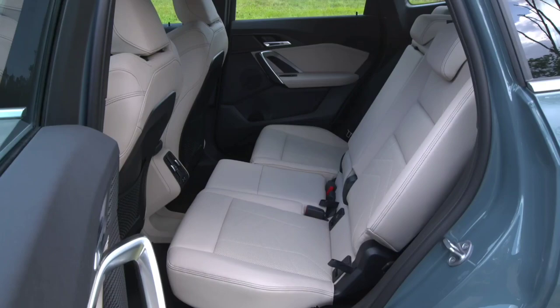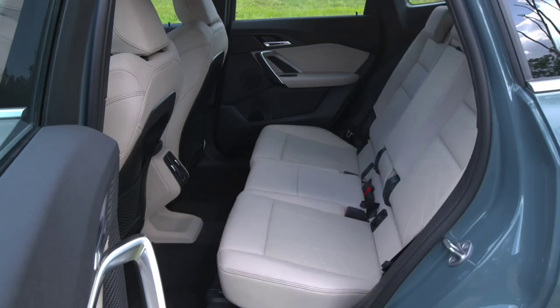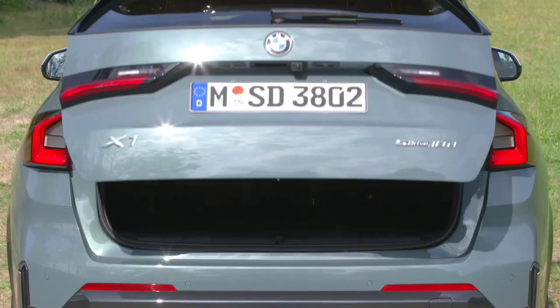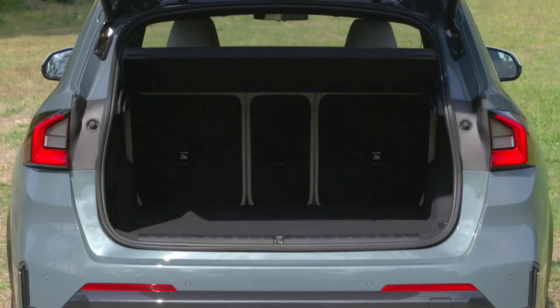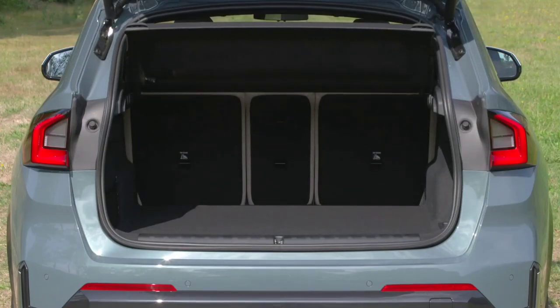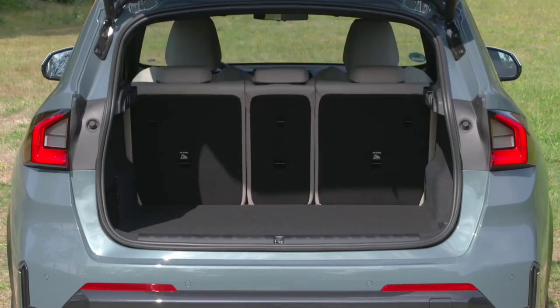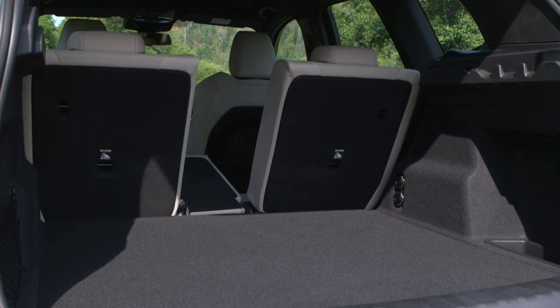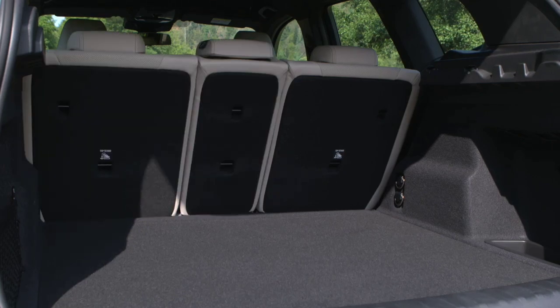Standard kit includes LED headlights, 18-inch alloy wheels, an automatic tailgate, two-zone climate control, a reversing camera, adaptive cruise control, interior ambient lighting, a 10.25-inch digital driver's display and 10.7-inch central touchscreen running the latest iteration of BMW's iDrive infotainment system — iDrive 8 — plus Apple CarPlay and Android Auto.